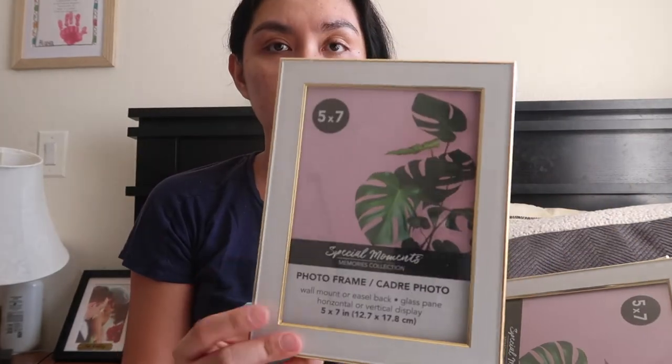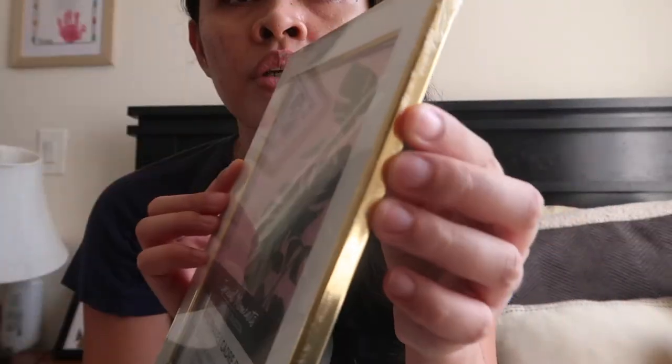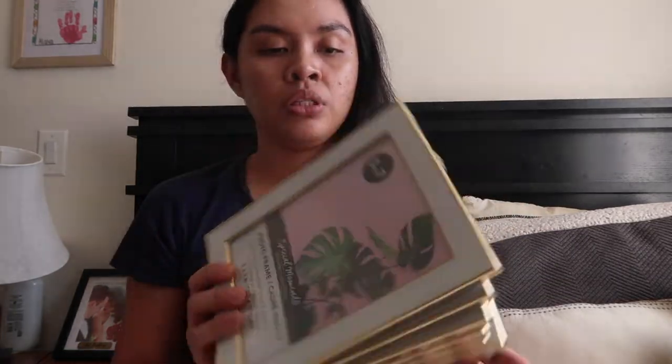I got six 5x7 photo frames with white and gold from the Dollar Tree — they're so pretty. I'm planning to do a memorial table for my grandparents and Andrew's grandma and grandpa. I think I need two more because I need four from my side and Andrew needs about three, so I need one more.